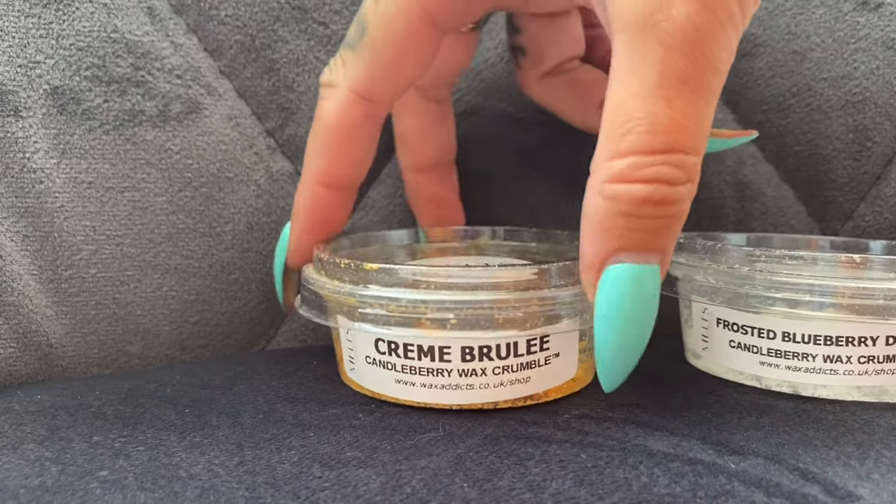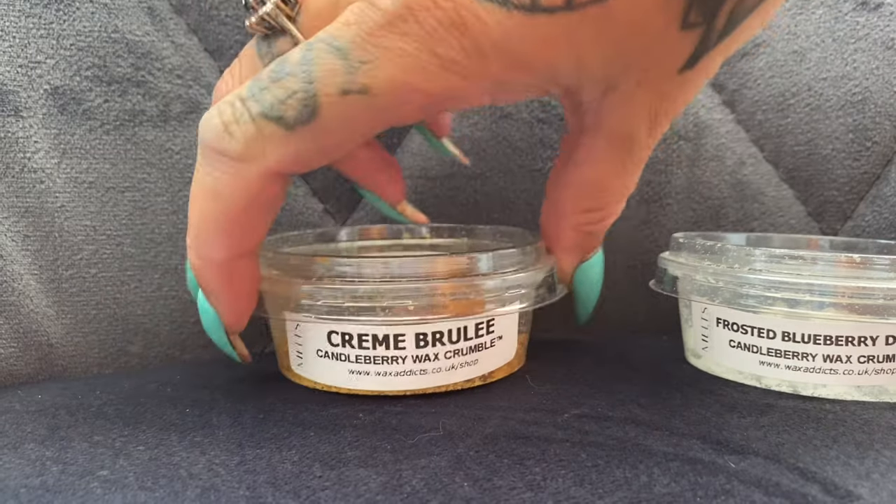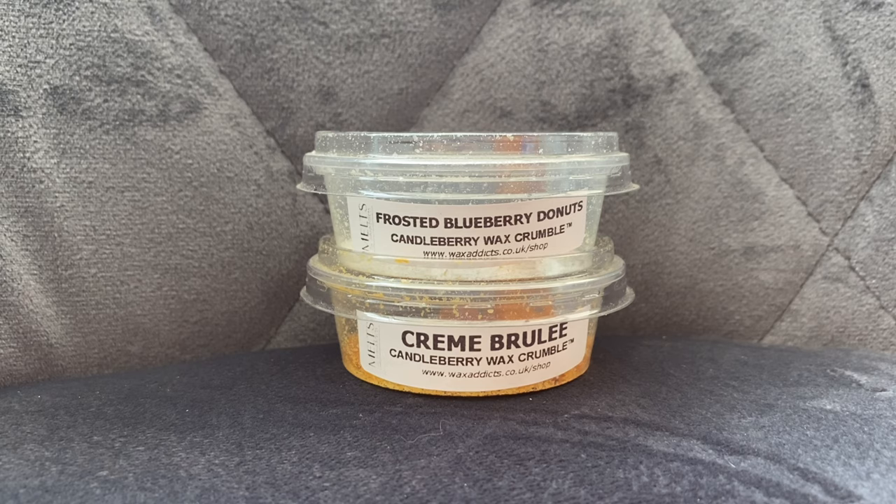I'm going to start with Creme Brulee. It has a dark ambery color wax, as you can see there. The notes for this one are: a rich and velvety fragrance worthy of its name — take hold of your senses with the delicious aroma of warm custard covered in a wonderful sugar glaze. This comes in a few different formats: you can get it on the Candleberry website in a 10-ounce jar, a 26-ounce jar, scented wax melts, and a 160-ounce jar. The 26-ounce jar is normally $27, the scented wax melts are $9, and the 160-ounce jar is normally $180, currently $149 in the sale.